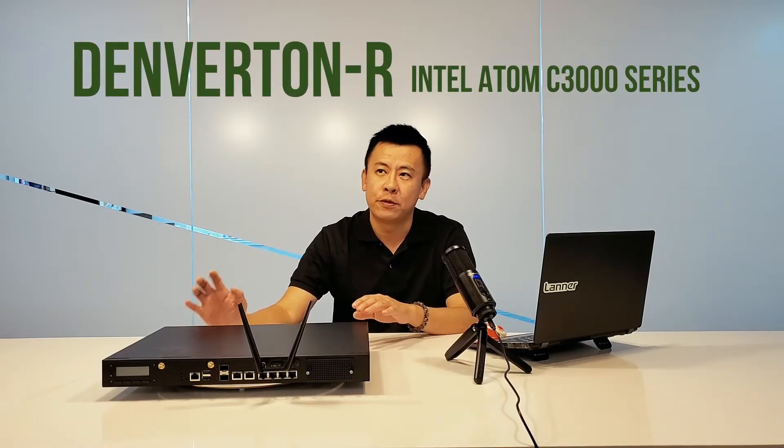This new appliance's CPU is a SoC based on the Denverton platform. It's an Intel Atom C3000 series and it's available from 2 to 8 cores.